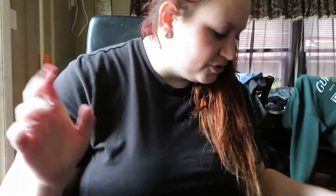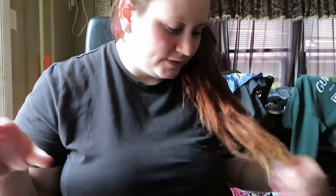Hey guys, welcome back to Brittany's Little Life. I'm Brittany. Today I'm here with a Dollar Tree haul. I'm just going to dive right into this.